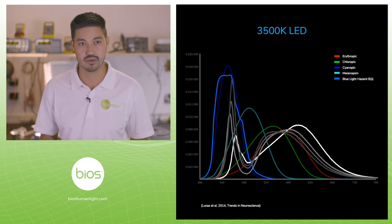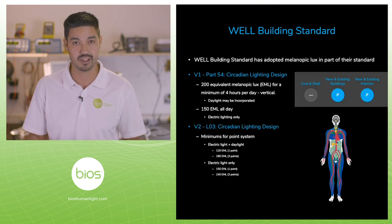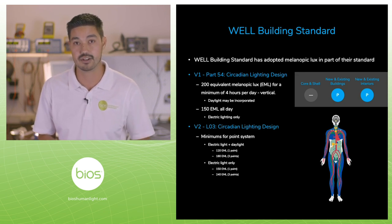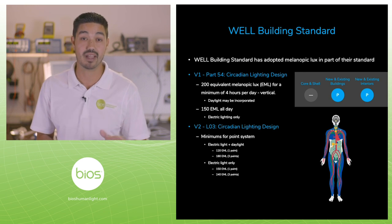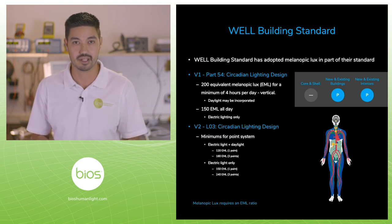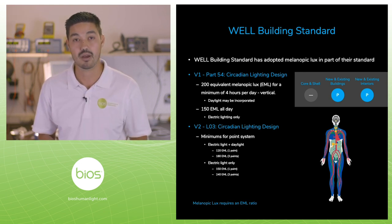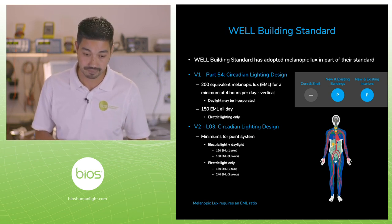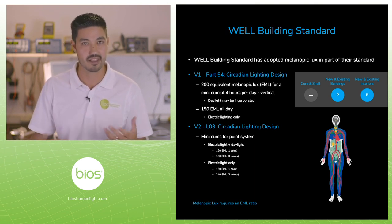There are some standards out there, and I want to use these to enumerate the differences and how we can exploit this key photoreceptor to achieve the WELL Building Standard or any of the other standards better. The WELL Building Standard is one of the first to adopt a circadian lighting component, which requires a melanopic equivalent melanopic lux. There are version one and version two, each with their individual criteria. We'll go with the simplest: 150 melanopic lux throughout the entire day. This melanopic lux requires an EML ratio, and I'll use this to walk through the math.